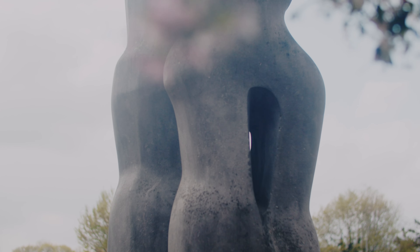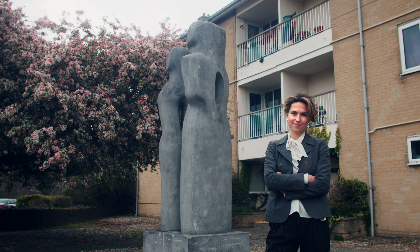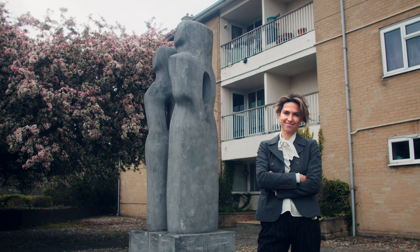When it first came to Glebelands, residents were shocked by its newness — now they don't want it to leave. Contrapuntal Forms remains an important part of Barbara Hepworth's legacy.